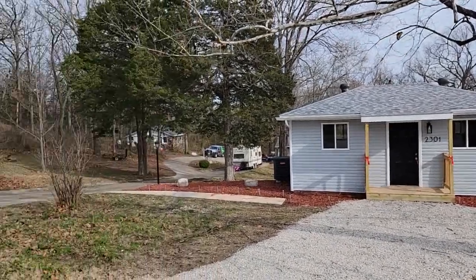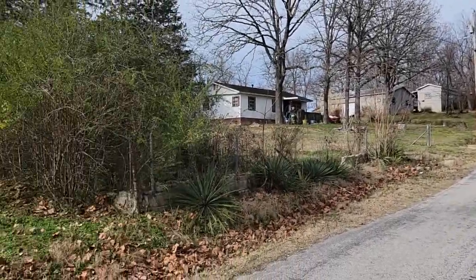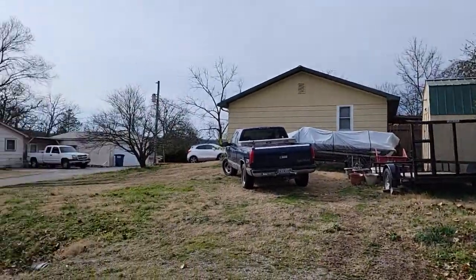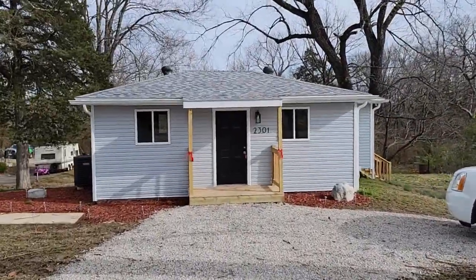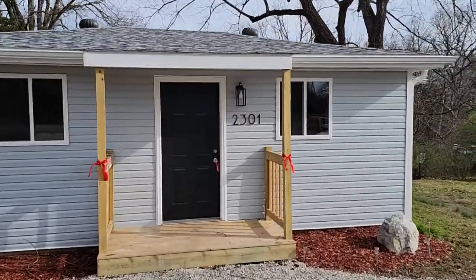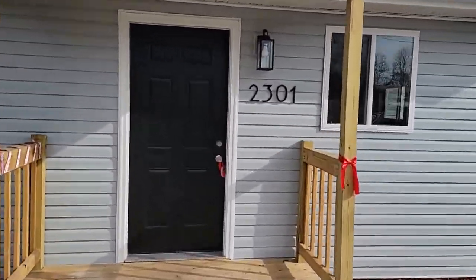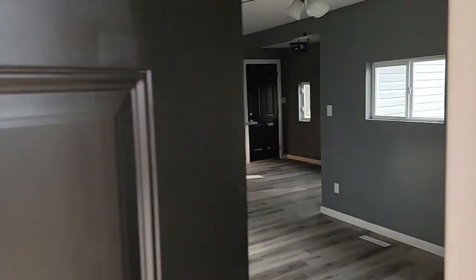At 2301 Frisco Hills here in Kissy Mills, Missouri, today we're gonna look at a completely remodeled one-bedroom, one-bath — can be a nice little fishing cabin or long-term rental. Could potentially try to petition for a short-term rental permit from Taney County.